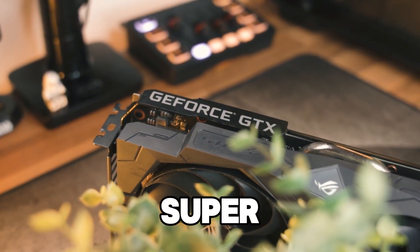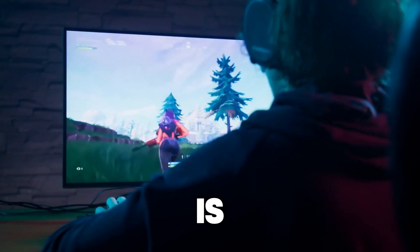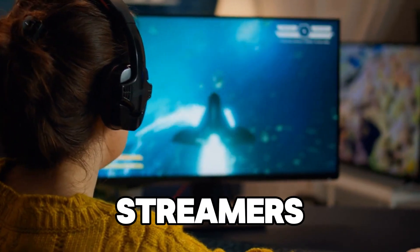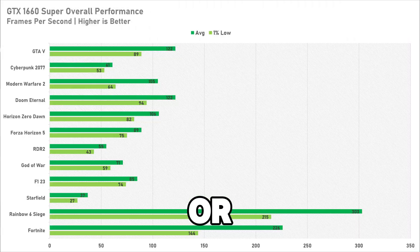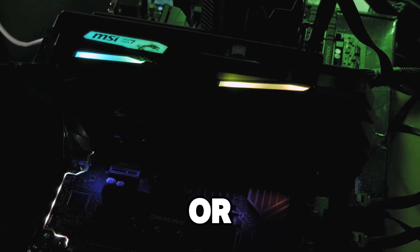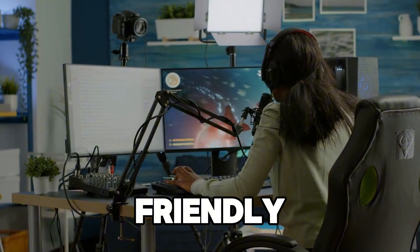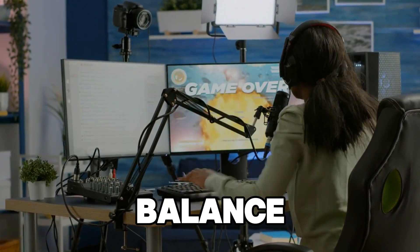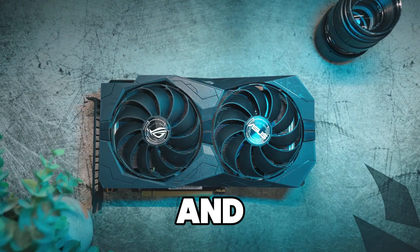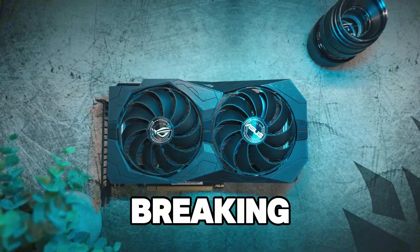The GTX 1660 Super is equipped with 6GB of GDDR5 memory, which is ideal for 1080p gaming. It offers good performance for streamers who play less demanding games or simply don't need the highest graphics settings. While it doesn't have ray tracing or support for NVIDIA's DLSS, it provides a consistent, budget-friendly option for streamers who want a good balance between performance and affordability. For a low-cost streaming rig, the GTX 1660 Super provides solid performance without breaking the bank.